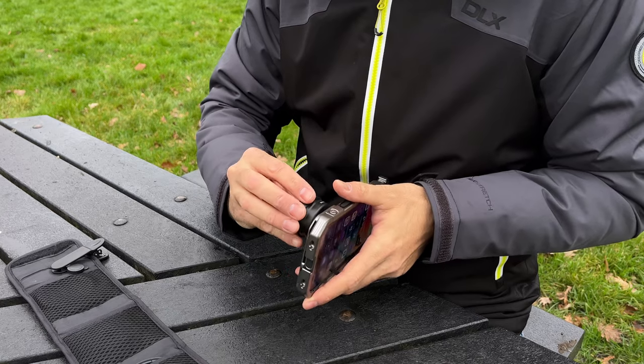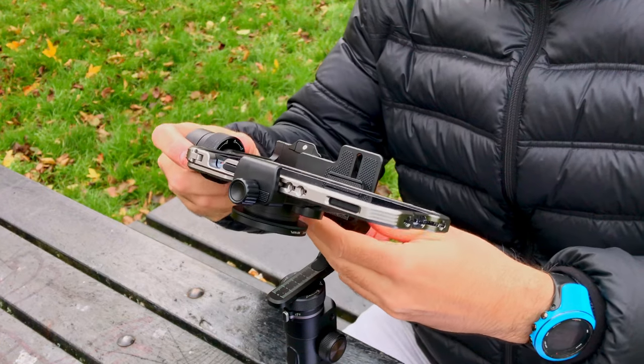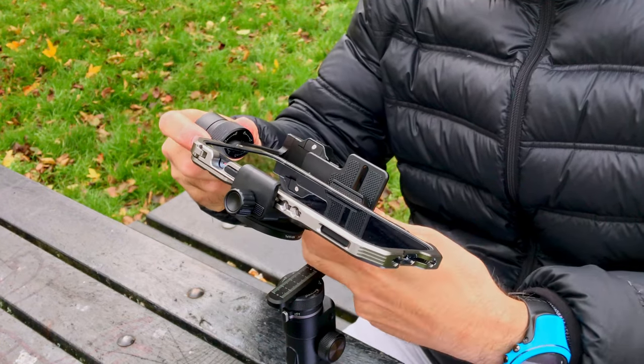And if you need to add accessories like lenses or filters, it's really easy — you don't need to spend time recalibrating or making any adjustments. Try to do that with a gimbal: the moment you add a lens or a filter, the whole balance goes out of whack and you need to recalibrate.